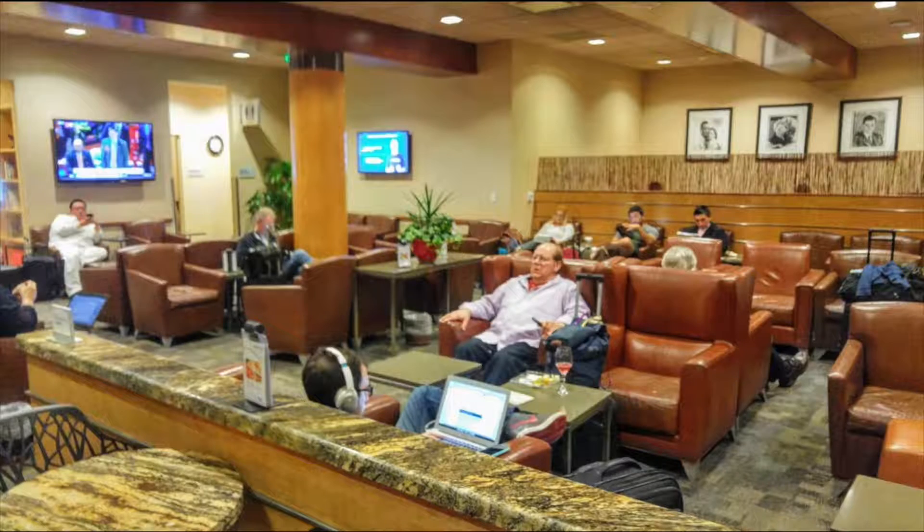This lounge has a reputation for not allowing Priority Pass members in during certain times, and I think I see why. My wife and I were able to get in — it was late morning on a weekday. A lot of the trouble some people have is that it's not a very large lounge, and especially the ones that are airline-specific that just happen to also work with Priority Pass, they need to keep space open for their own passengers. Anyone who booked a business or first class ticket gets lounge access, so Alaska Airlines needs to reserve space for those people. That's why these airline lounges don't always let Priority Pass members in — we can't really be mad at them for that.